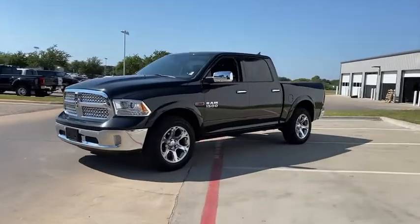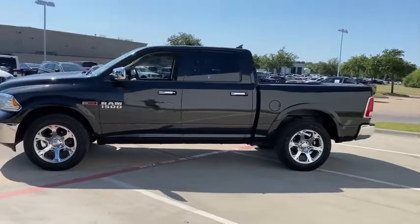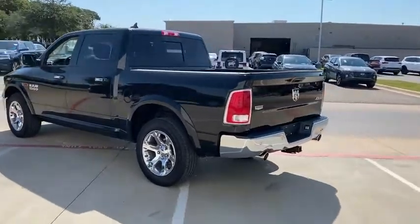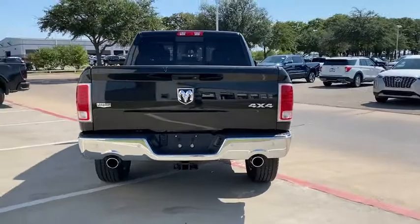Looking for the right vehicle? Check out the 2018 Ram 1500. Ram 1500 went against the Chevrolet Silverado, Ford F-150, and Toyota Tundra, which are all excellent trucks in their own right. The Ram took home the prize for its well-rounded strength.